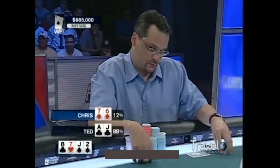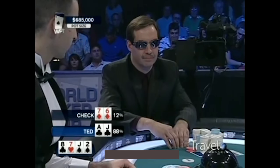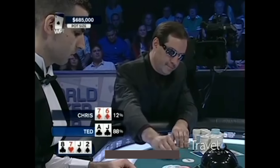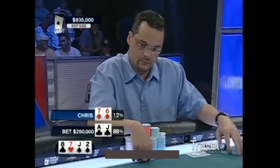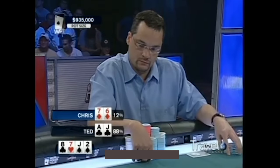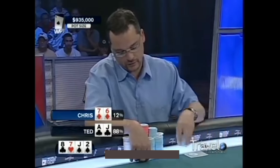Here comes the turn card — it's a deuce of spades, which helps neither player. Chris checks again. There's nearly $700,000 in the pot right now. Ted bets 250,000, which is not a very big bet into that pot. He loves his hand and feels he's in great shape. He wants to get some value and have his man continue calling.